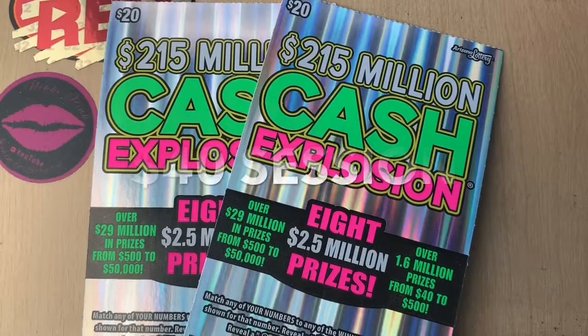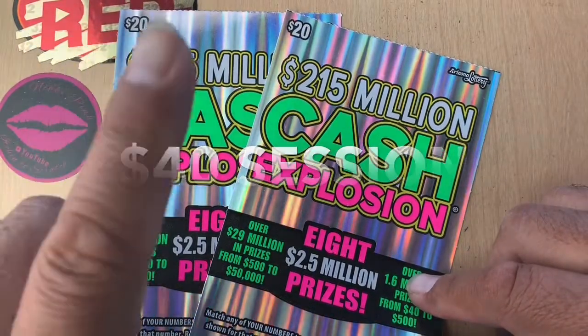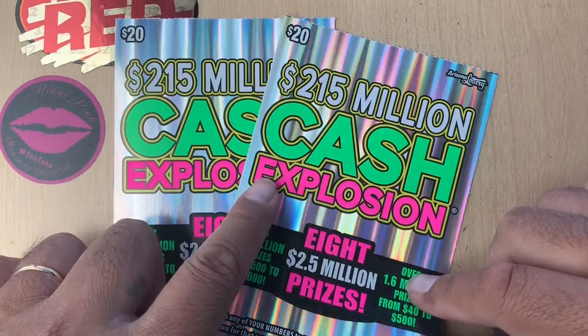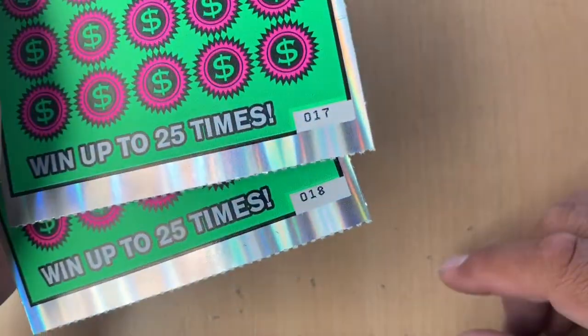What's up everybody, it's WSO back again with another video. I got a $40 session, I got two of this, my favorite $20, $215 million cash exposure, and I got tickets $17 and $18.